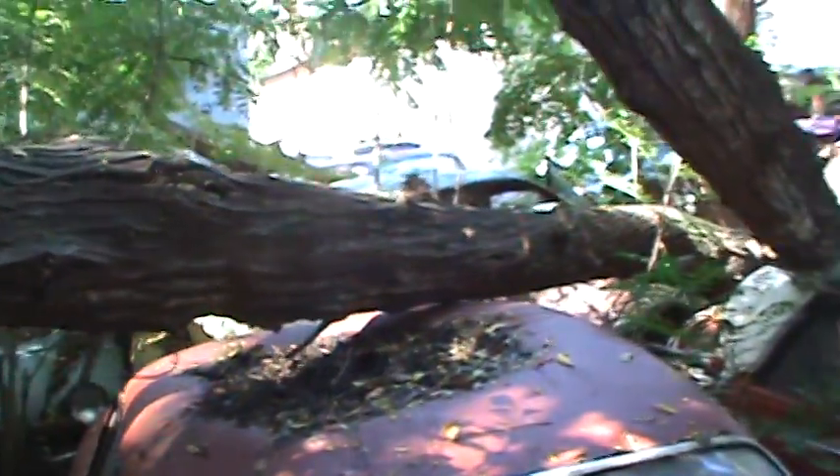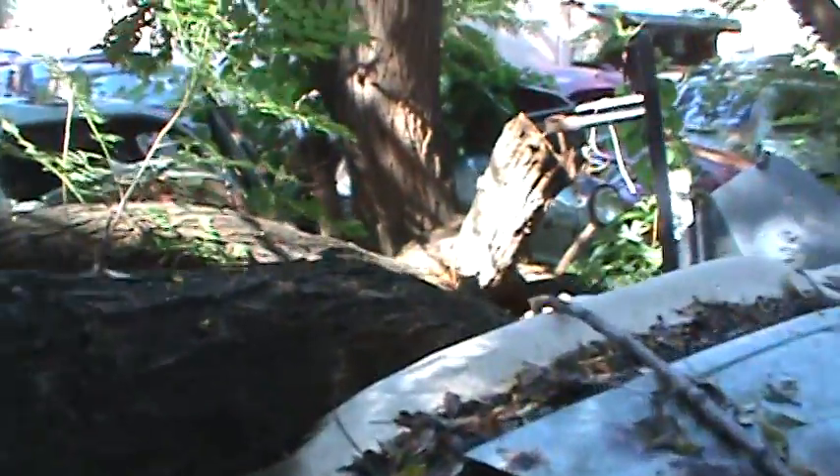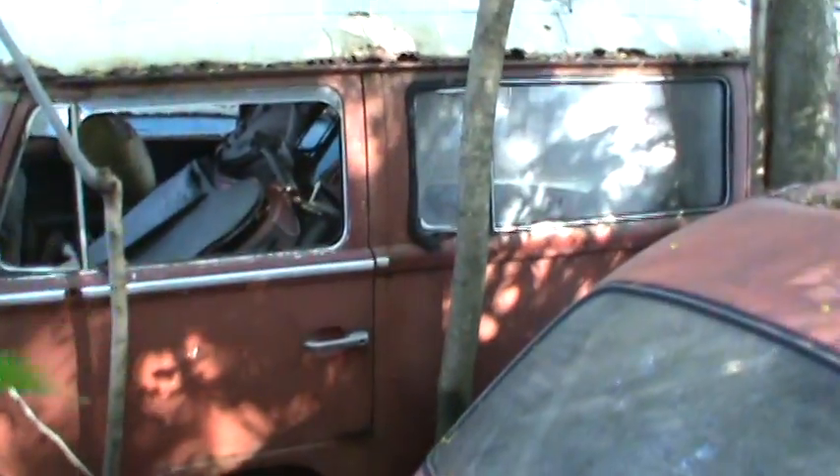It's like mother nature is kind of beating up on these little guys a little bit. The trees are pushing some cars around — lifted that one right up in the air. Tight squeeze.